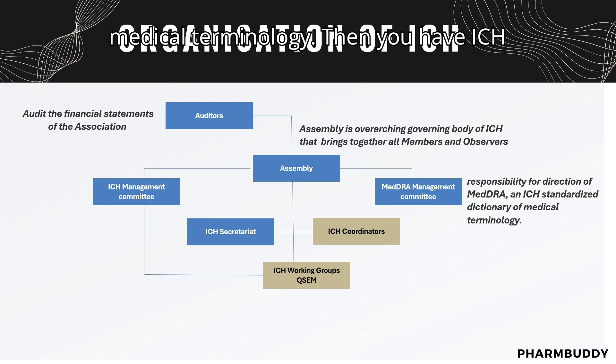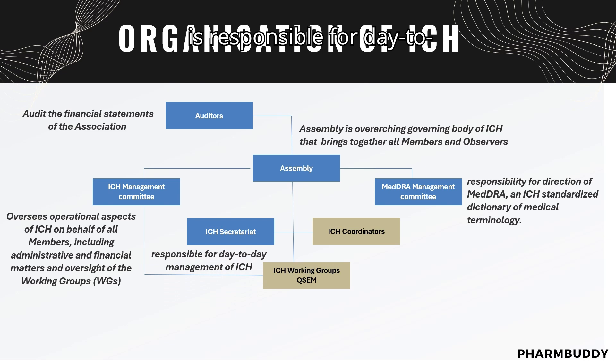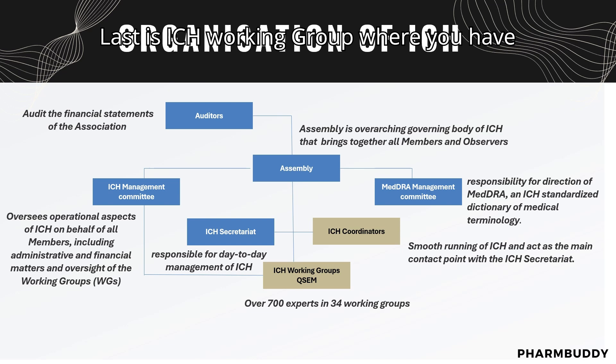The ICH management committee oversees operational aspects of ICH on behalf of all members, including administrative and financial matters and oversight of the working groups. The ICH secretariat is responsible for day-to-day management of ICH, and the ICH coordinator is responsible for the smooth running of ICH and acts as a contact point with the ICH secretariat. Lastly, the ICH working group has over 700 experts across 34 working groups.